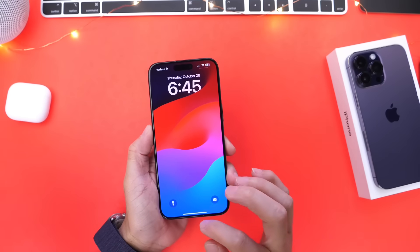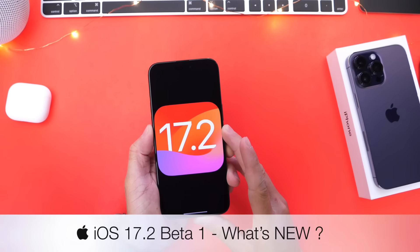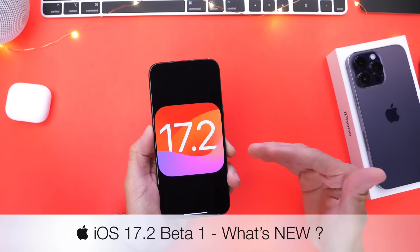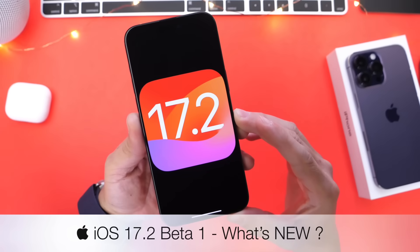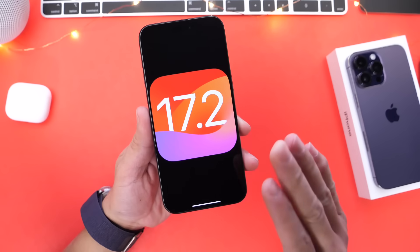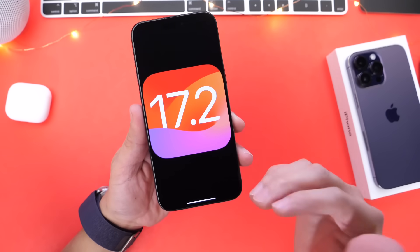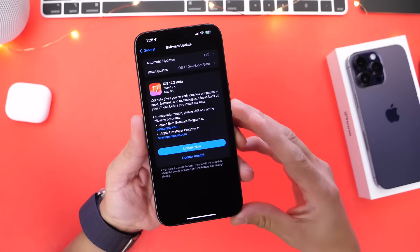Apple is not slowing down, today releasing iOS 17.2 Developer Beta 1 — right back to back after the release of iOS 17.1. iOS 17.2 Developer Beta 1 is now available for registered developers. Public beta testers, as per usual, will most likely see this populate on their device within the next 24 to 48 hours.